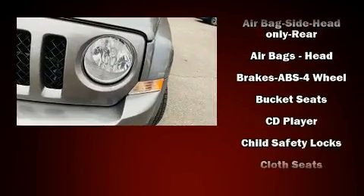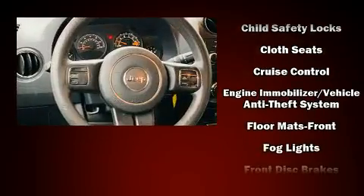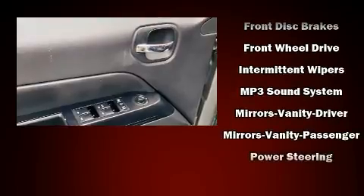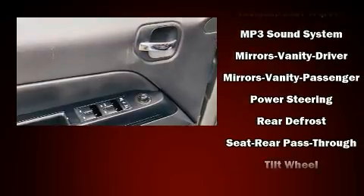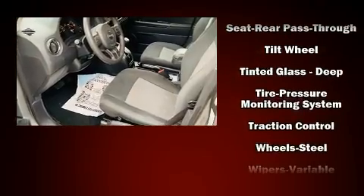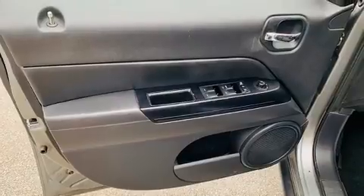Jeep ensures the safety and security of its passengers with equipment such as dual front impact airbags with occupant sensing airbag, front side impact airbags, traction control, brake assist, anti-whiplash front head restraints, ignition disabling, and ABS brakes. It also arrives with a Carfax history report, providing you peace of mind with detailed information.